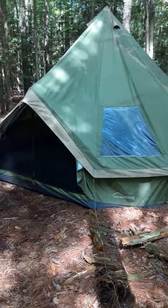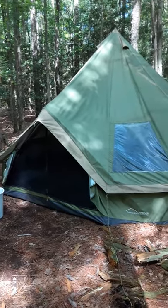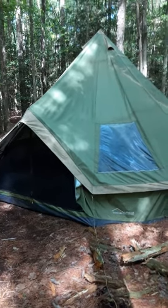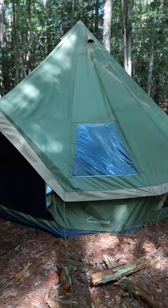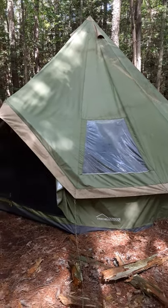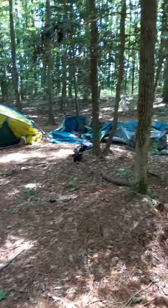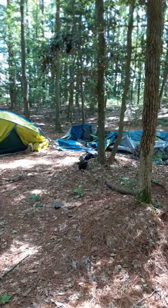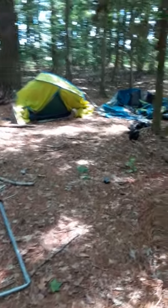We were gone for a few months and it was hella storms down here — terrible storms. So what you're looking at is the Danchell Tent. Camp was pretty much done up. Ozark Trail Tents, as you can see, are done up. And we had to do some major cleaning.